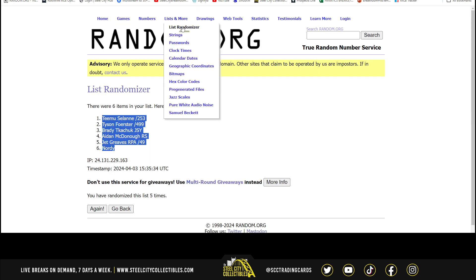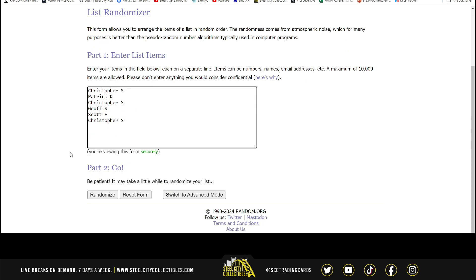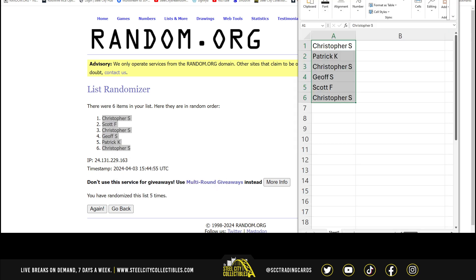Let's go over to random.org. And five — we have Christopher at the top and on the bottom.